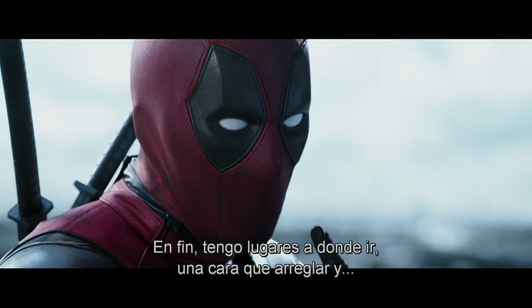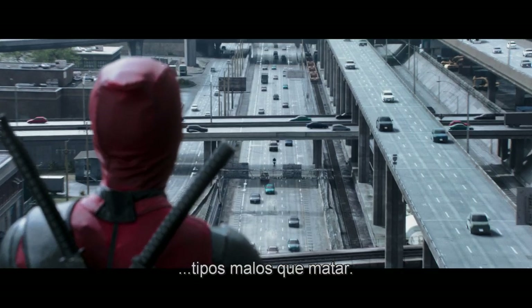Anyway, I got places to be, a face to fix, and bad guys to kill.